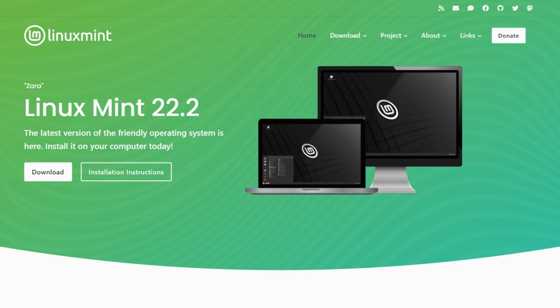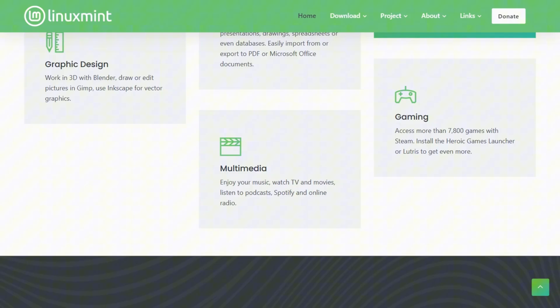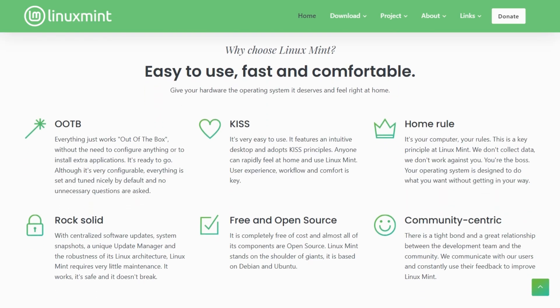Linux Mint is community-driven and based on Ubuntu LTS, offering Cinnamon, MATE, or XFCE desktops. Its interface mirrors Windows 7's start menu, easing the switch for newcomers. With 30,000 Debian-based packages and cautious updates, Mint focuses on reliability over flash.